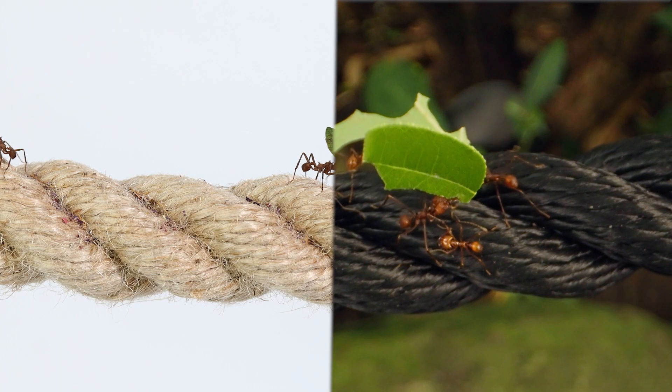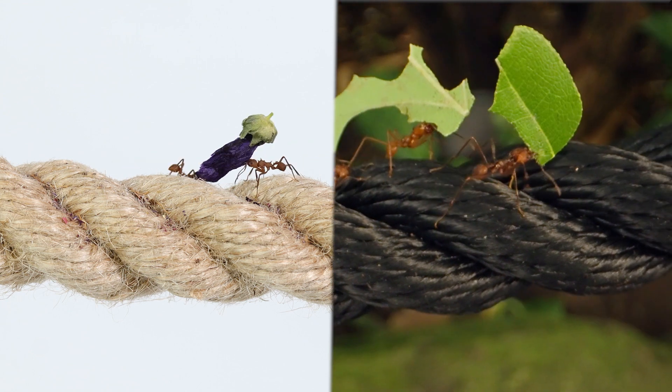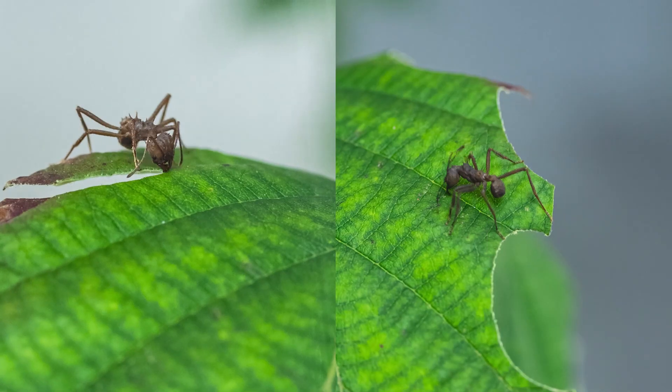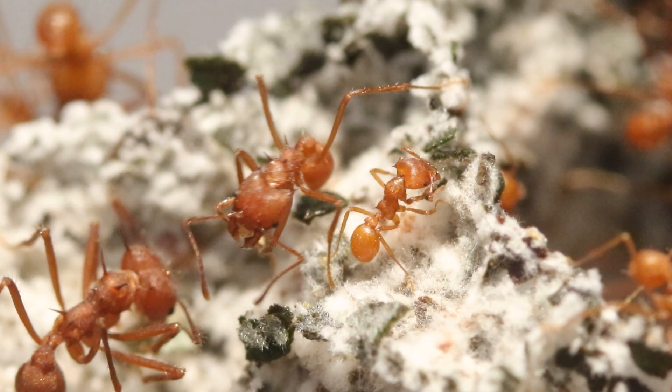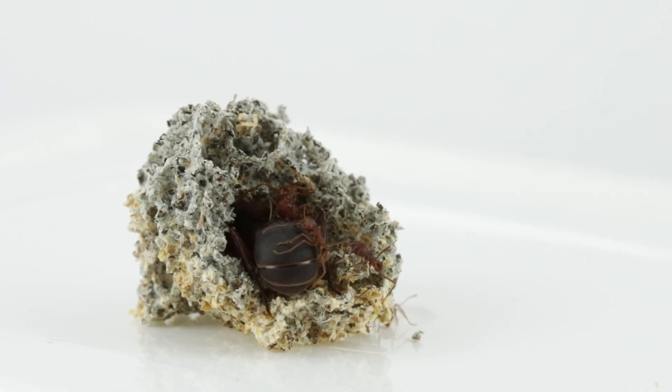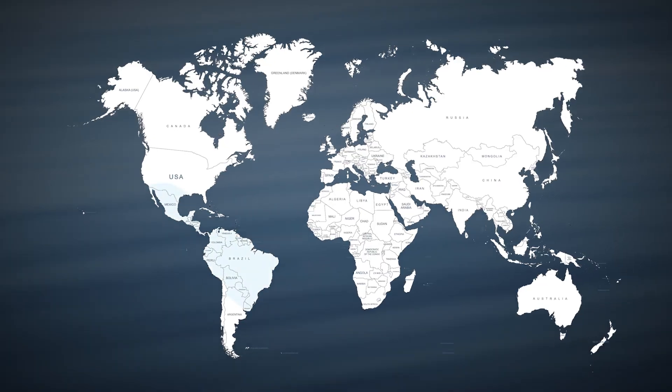These ants transport branches, leaves or fruits, using them to nourish and grow the fungus. The fungus serves as both food and nest for the ants. It's the leaf-cutting ants that exhibit this behavior. They are found from Central to South America.